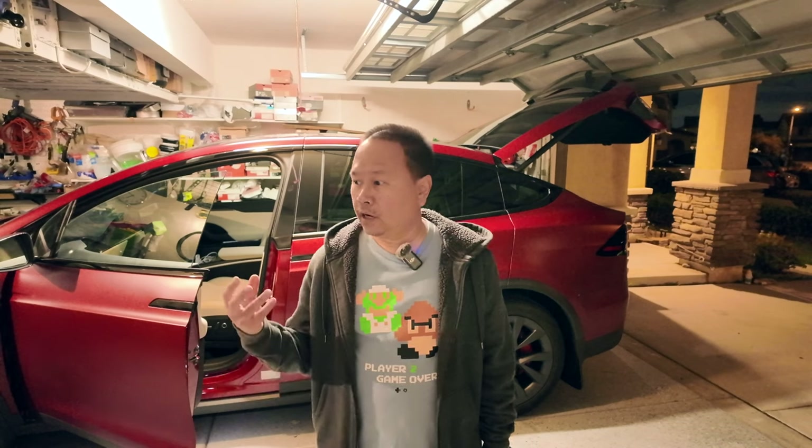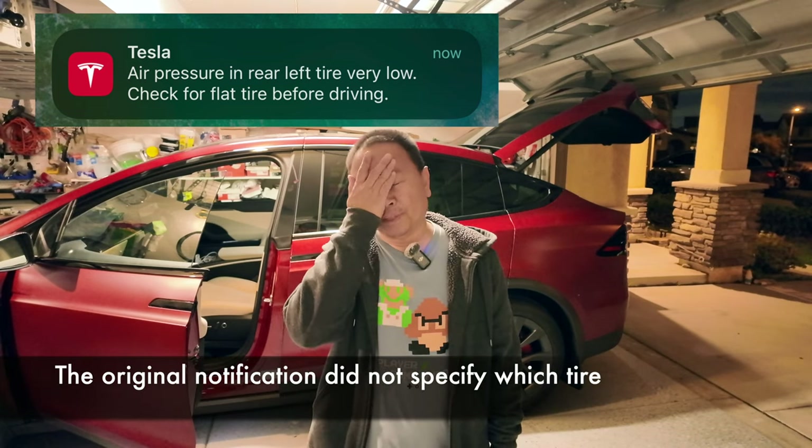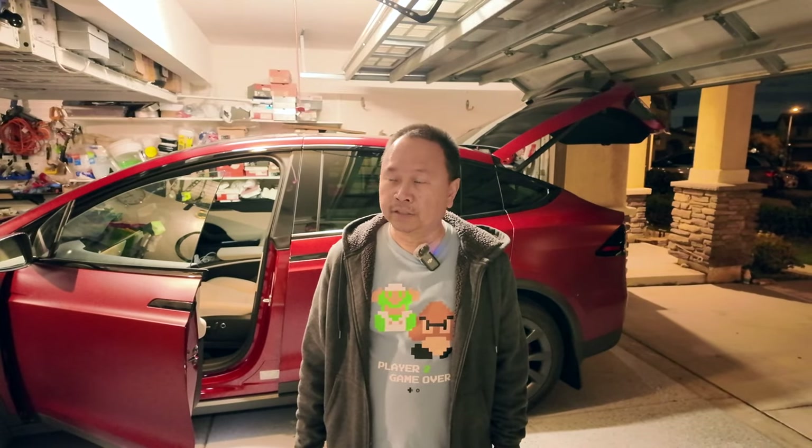We continued driving and did our day - it was around 12:30, lunchtime. We picked up the kids, went out for lunch, drove around, and went home around 3 PM - about two and a half hours of driving. I took a nap, then we went to church, and right before we left, the Tesla app gave me a notification of low PSI on one of the tires. I thought that gravel had done damage after all.